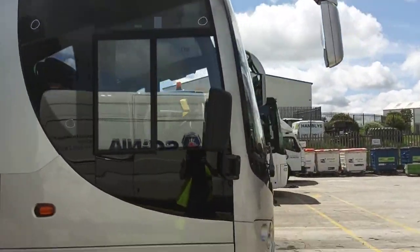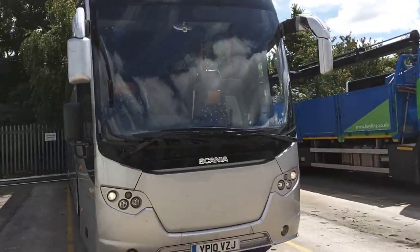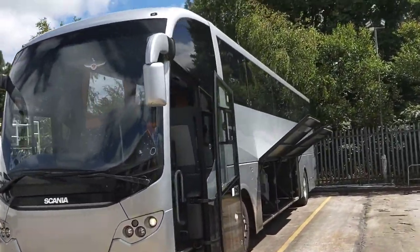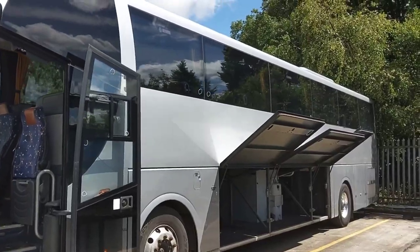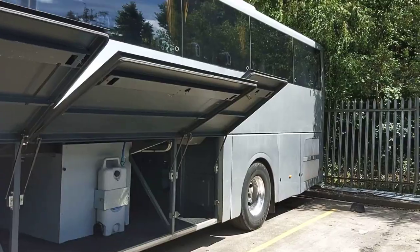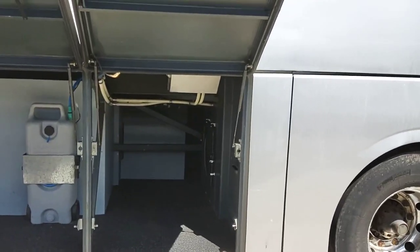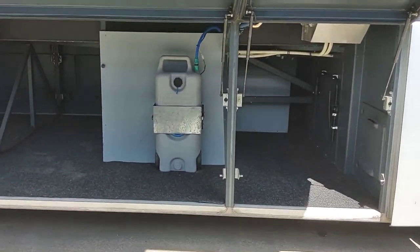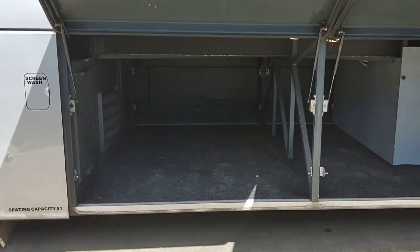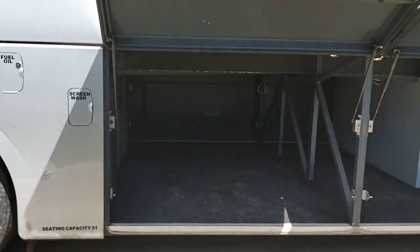Euro 5 engine, driven through Scania's automated OptiCruise gearbox. Normally we'd be coming down the near side, but one thing I'm very impressed with on this vehicle is the amount of luggage space. We've got alloy wheels fitted, and there's a huge amount of luggage capacity on here. With a Euro 5 Scania, there's no AdBlue — it's EGR technology rather than SCR — but you've got massive luggage space there for a vehicle of this size.